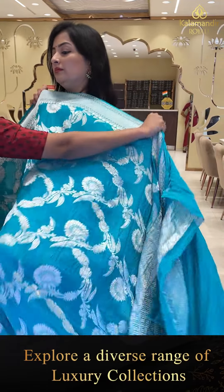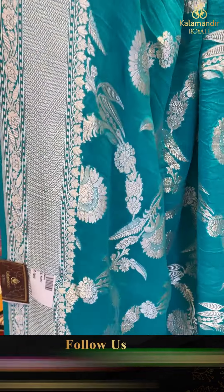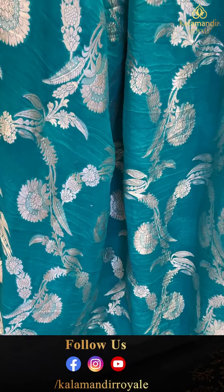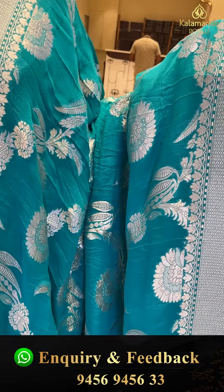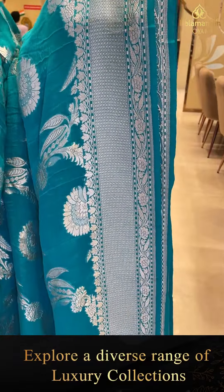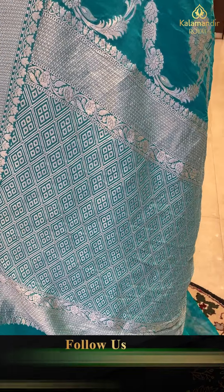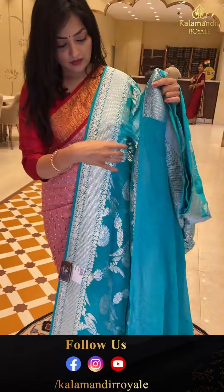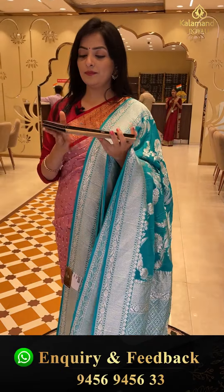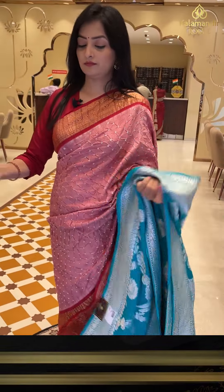Next sari — steel blue kadi georgette with complete silver zari and floral jhaal. Very beautiful and bold. The lightings are slightly different, giving a beautiful color effect. The border has diamonds and floral zari design. All over silver zari, with the pallu featuring diamonds and floral zari. Plain blouse piece. Sari price details: item code HD856, offer price 13,999 rupees.